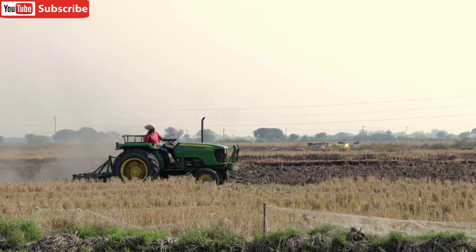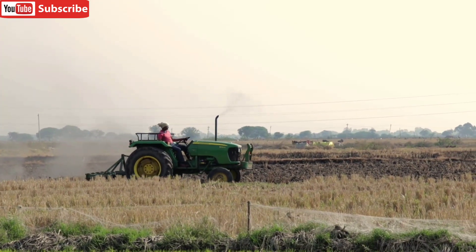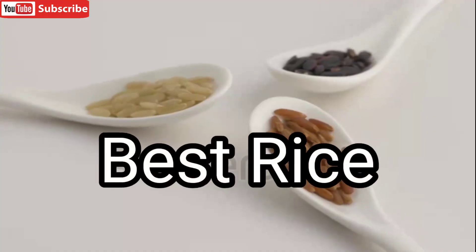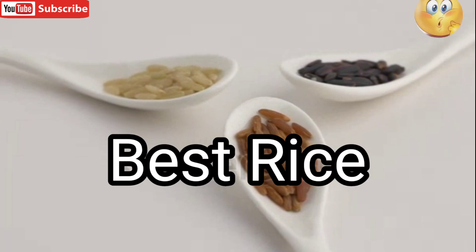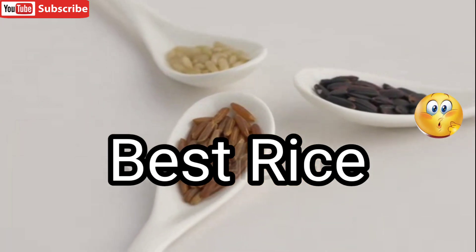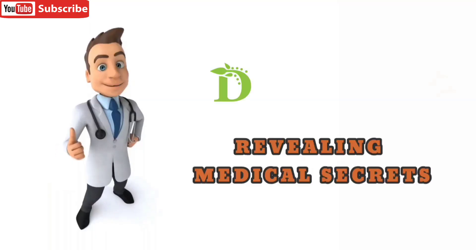Welcome back to our channel. Today we will be discussing rice — our staple food. But do we know which type of rice is best for us? Are we consuming the wrong type of rice every day? To know more, please stay tuned to our channel.